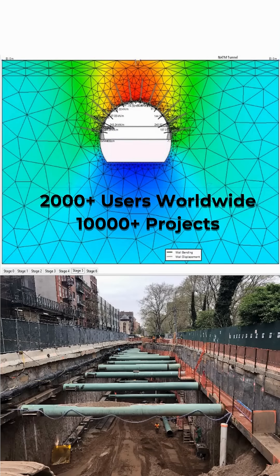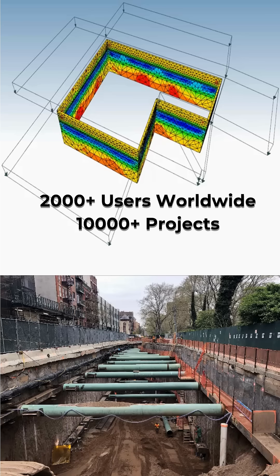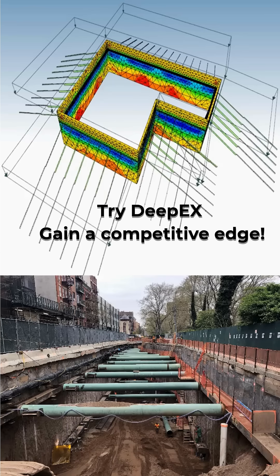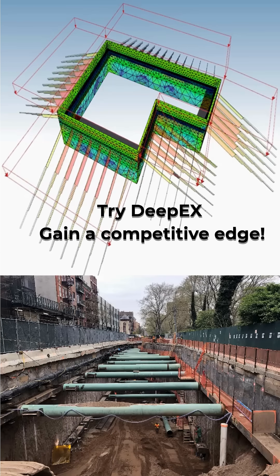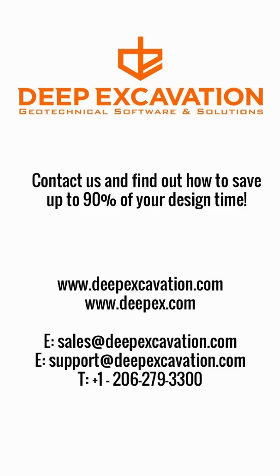Ditch the spreadsheets. Skip the black box and outdated software tools. Join thousands of professionals worldwide and elevate your geotechnical practice with DPEX. Visit our website, talk to our experts, and see how DPEX can work for you in just minutes.